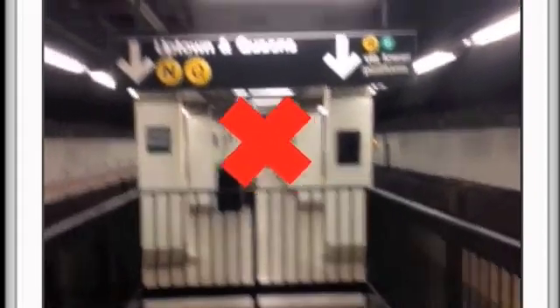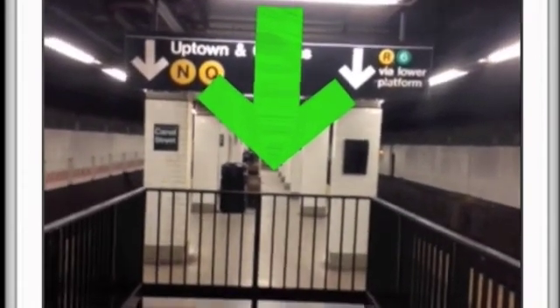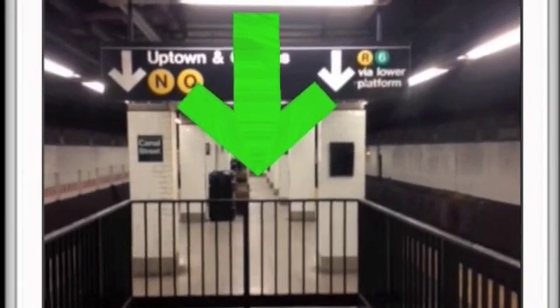Now simply select your current station and the train you wish to take. We selected the 6 downtown. Now scan the nearest subway sign with your smartphone like we did, and an arrow will appear on the screen telling you where to go. As you saw before, the down arrow indicated that we should walk down the stairs to the next platform.